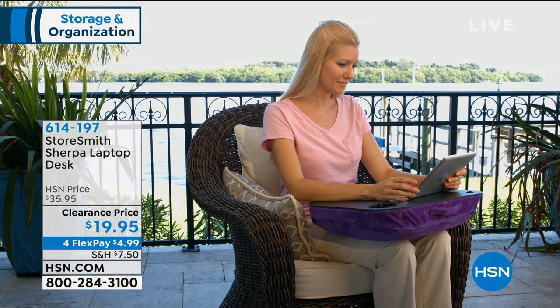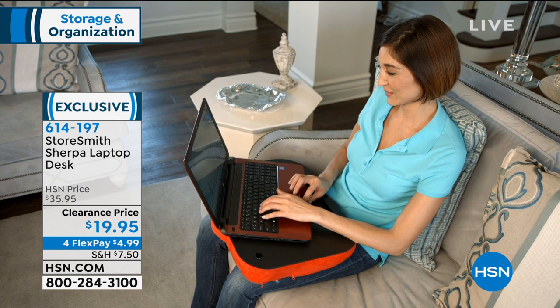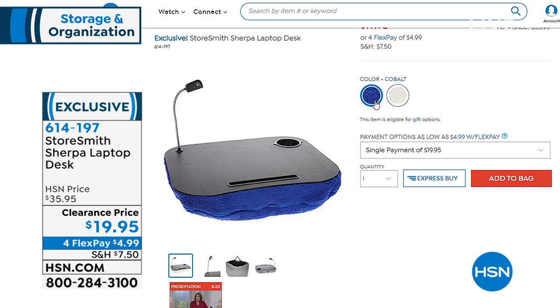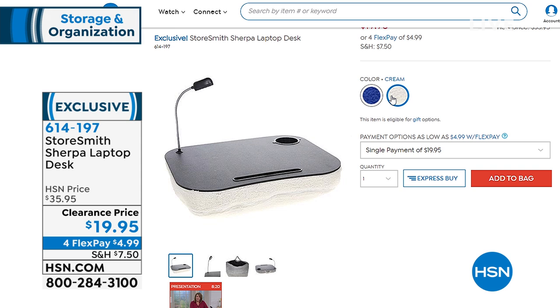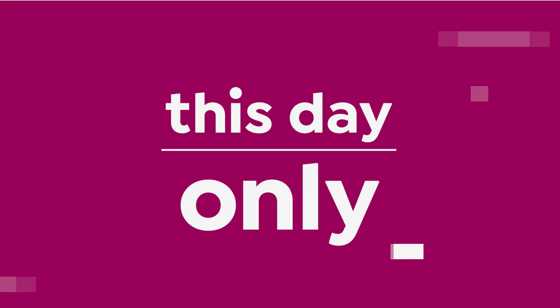Coming up in just a few minutes from Storesmith, we have the Sherpa Laptop Desk — a clever idea. This may be something my dad needs because he does crosswords every night. Oh look, clearance priced under $20, and it's got a light on it. Four flex payments, under $5, and we have the cobalt and the cream color. That might be a good little Valentine's Day gift. Okay, we have a this-day-only on the five-drawer origami cart. I'm so excited — I don't remember the last time I had a this-day-only. This is a good one.